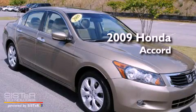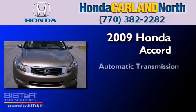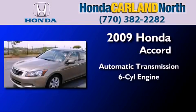This is a certified pre-owned 2009 Honda Accord. This four-door sedan has an automatic transmission and a six-cylinder engine.